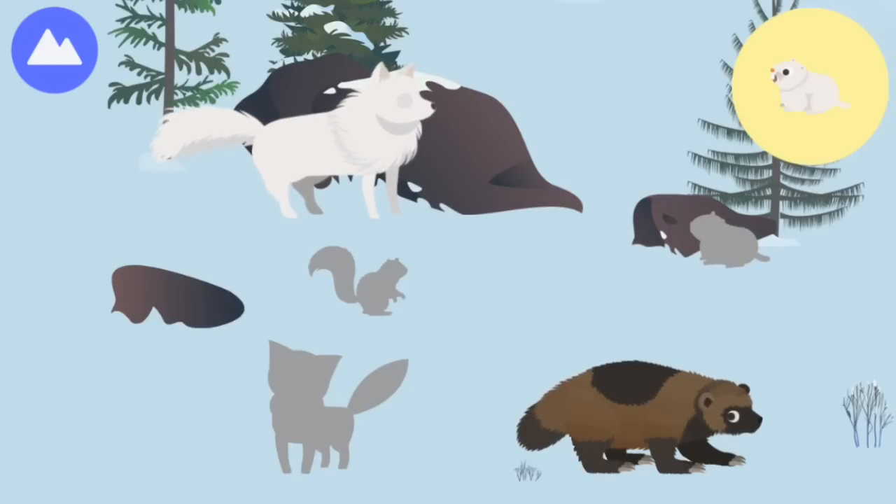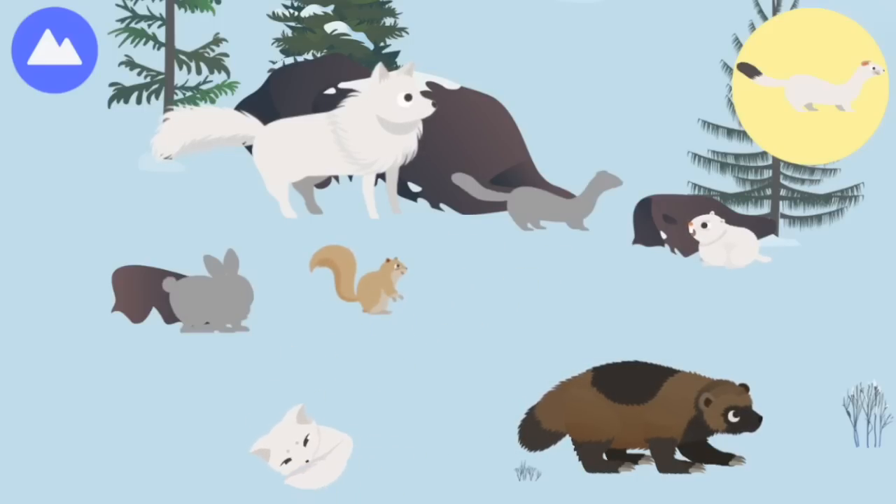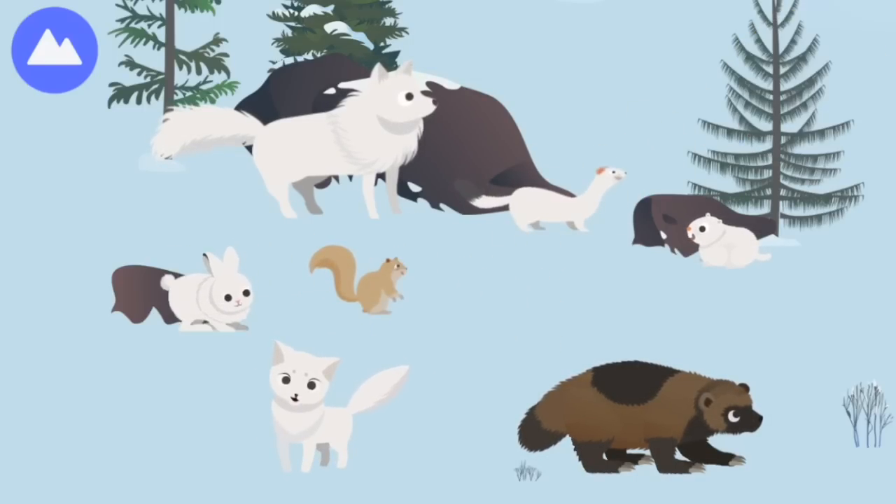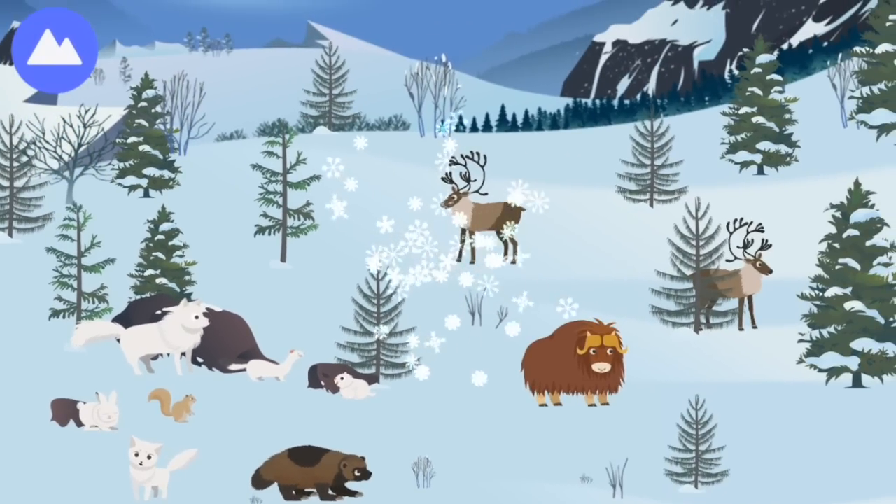Arctic wolf, lemming, Arctic ground squirrel, Arctic fox, stoat, Arctic hare — these are Arctic land animals!